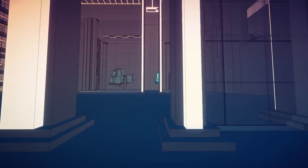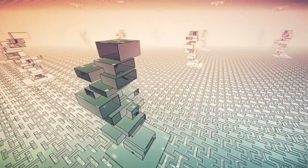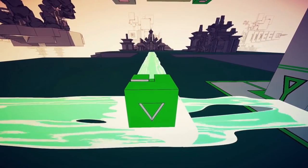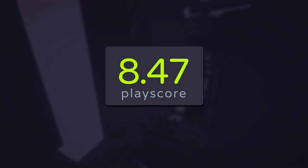Thankfully, you'll always have its breathtaking sights to fall back on when things get tough. Manifold Garden is still on its way to PC and PS4, and yet again Apple Arcade offers a first look at the world for a bargain price. It has a PlayScore of 8.47.